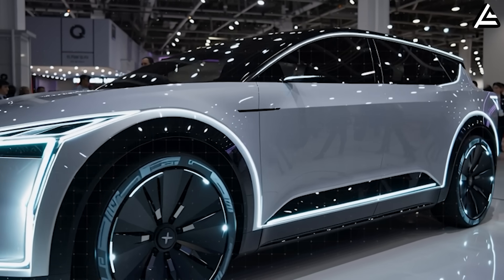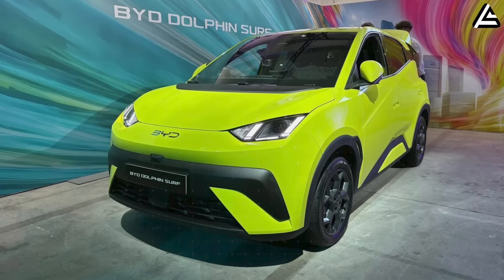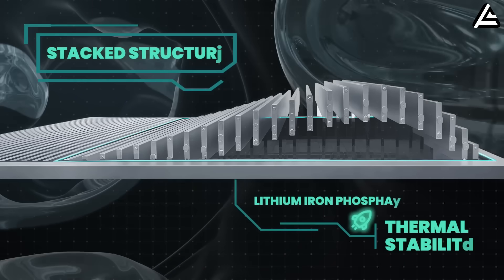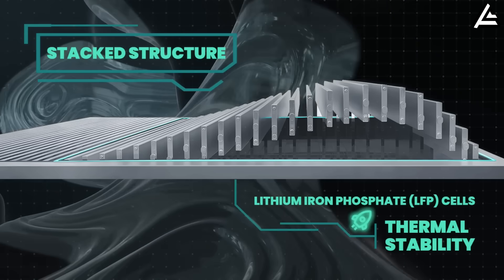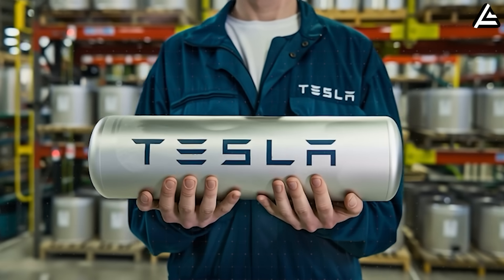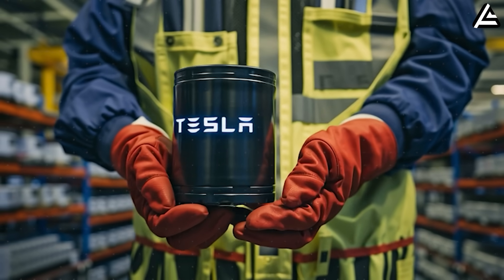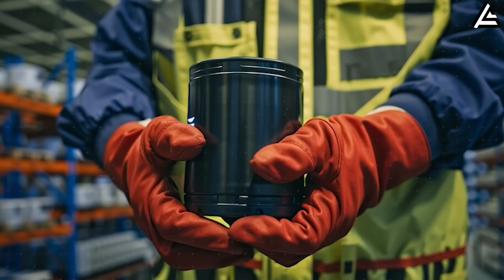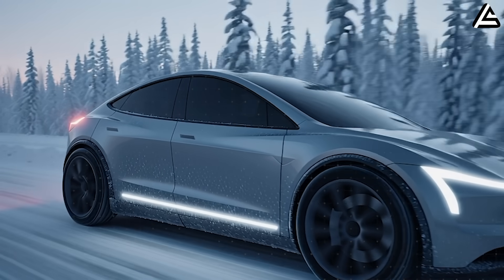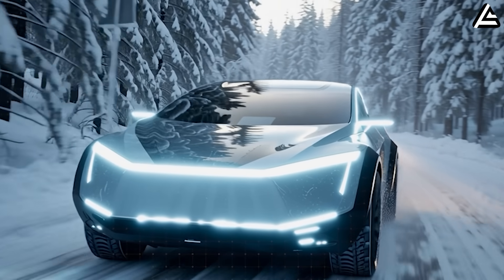Extend that to a global production scale, and Tesla suddenly unlocks the margin necessary to build a $23,000 to $25,000 compact model without sacrificing performance or range. This compresses the competitive space dramatically. BYD currently leads the sub-$25,000 market with its Seagull and Dolphin variants running on Blade LFP, with packs costing around $55 to $65 per kilowatt-hour in China due to BYD's vertical integration advantage. But if Tesla's aluminum-ion delivers both cost parity and superior energy density, the Seagull's 405-kilometer range and modest 70-kilowatt charging suddenly look dated.